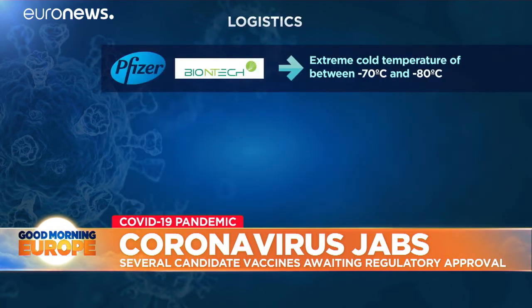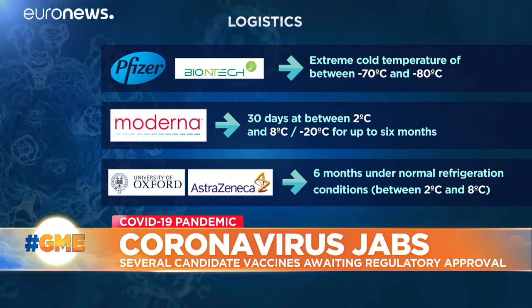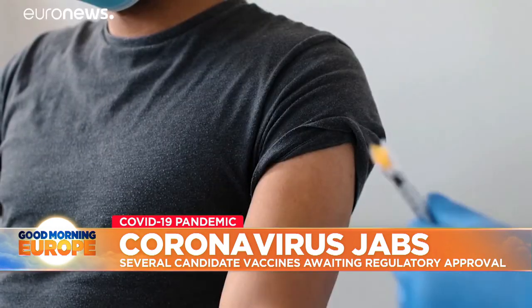The storage, transportation and manipulation conditions also benefit the Oxford AstraZeneca vaccine, as it can survive for six months in a standard refrigerator. The Pfizer-BioNTech vaccine, however, is much more complicated to manage — it needs to maintain an extreme cold chain of up to minus 80 degrees Celsius. The Moderna prototype can remain stable for 30 days at between 2 and 8 degrees Celsius, although for a longer period, it would need to be stored in standard freezers at minus 20 degrees Celsius.